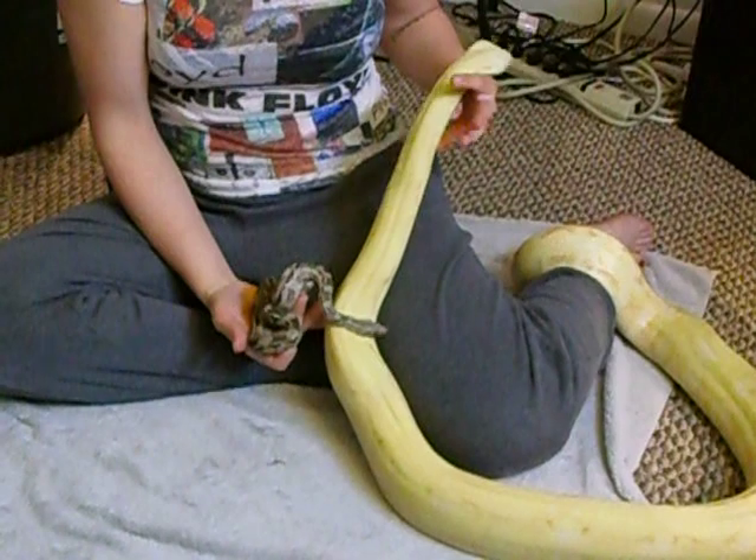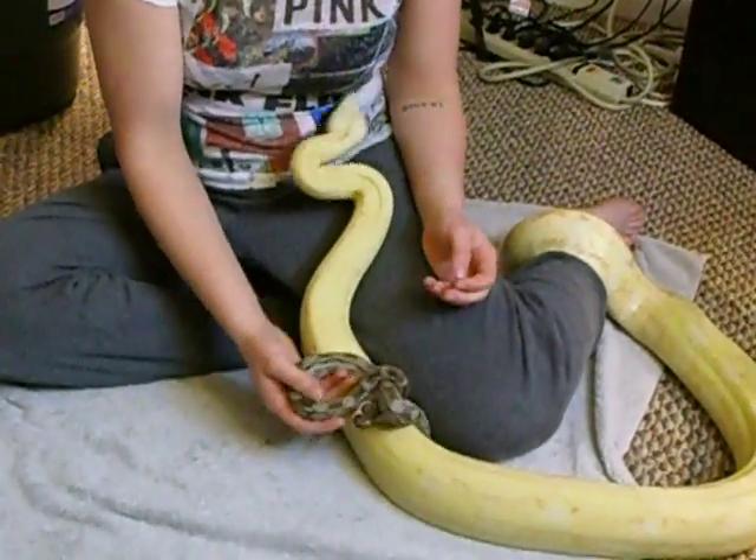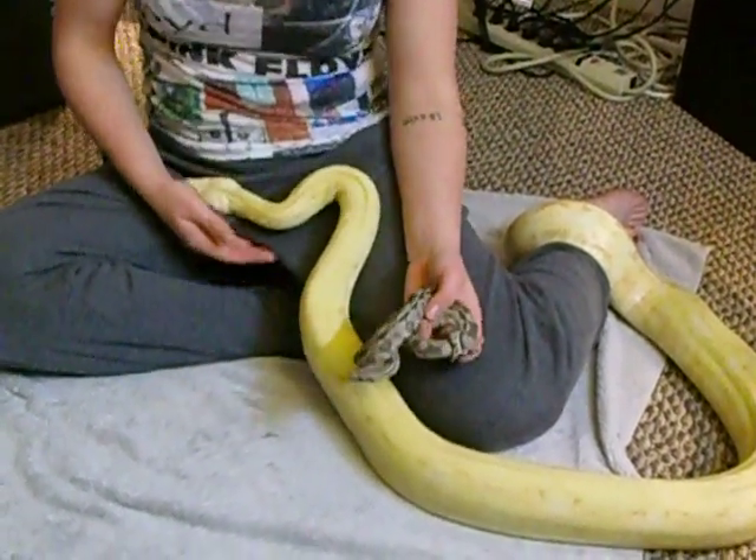Roughly they're about the same age — a couple months off, actually. But as you can see, this little guy is way smaller than she is.